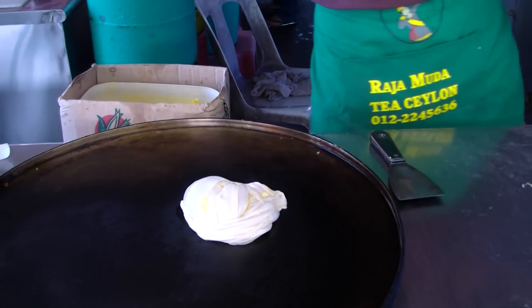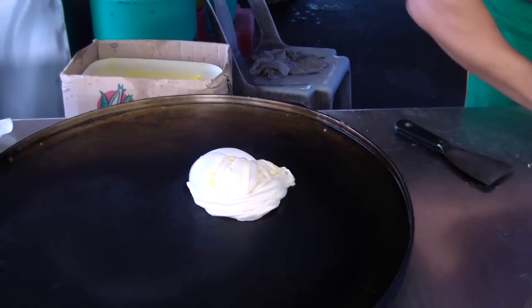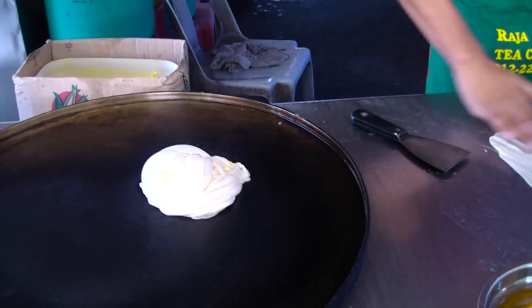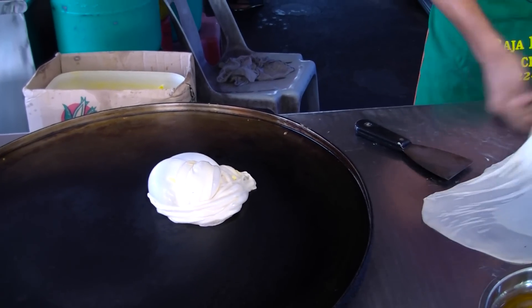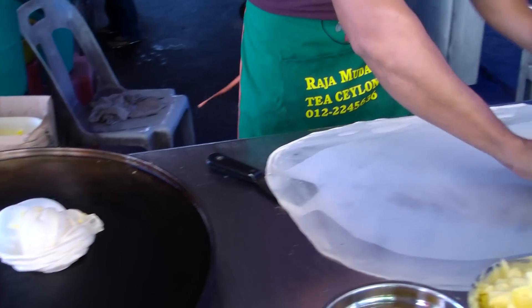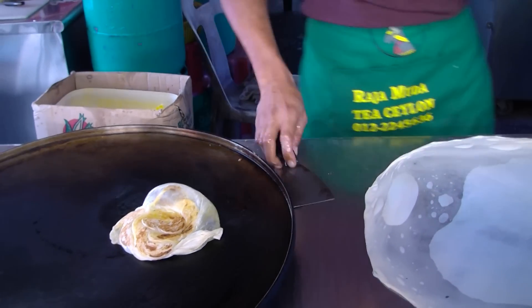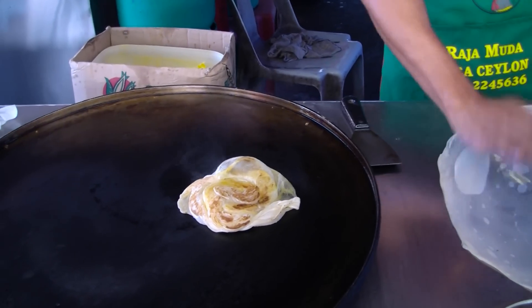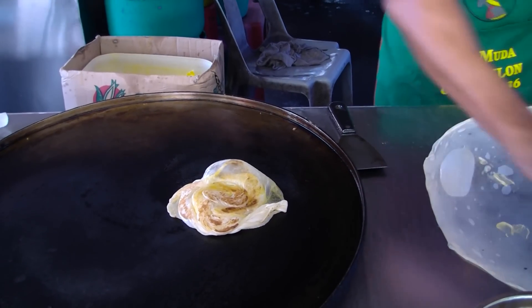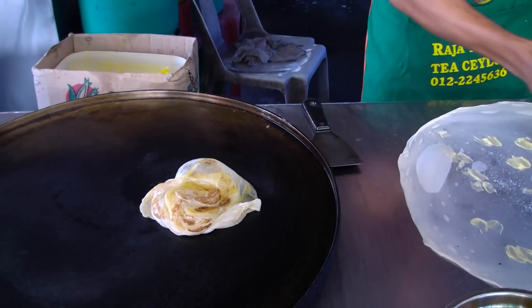As you can see, the dough is being placed on a hot flat pan to cook it up. And the aroma is beginning to appear.